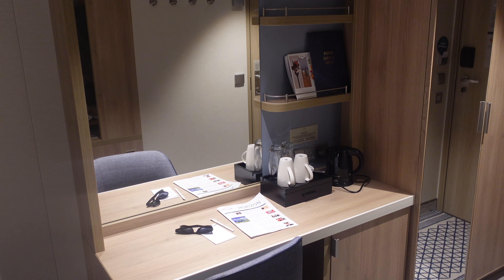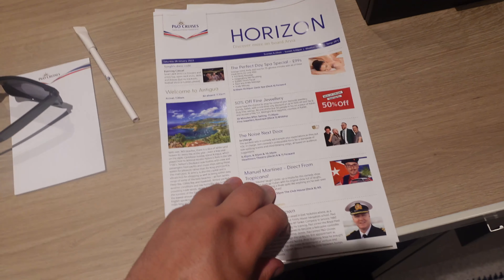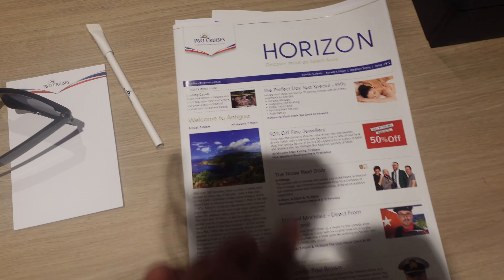You've got your TV, which you can watch your muster drill on, watch movies — they've got play-on-demand movies, BBC One, things like that. Then to the left we have a desk.